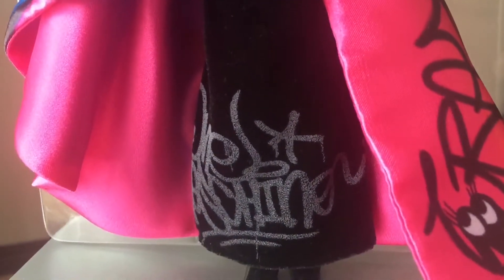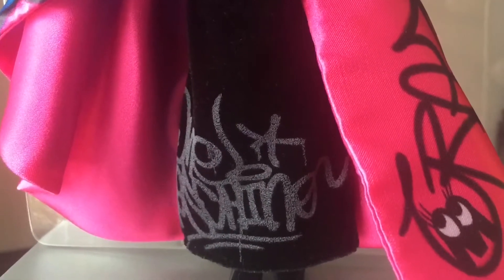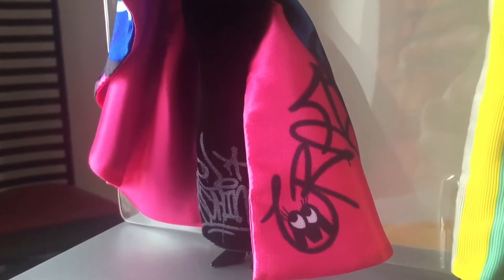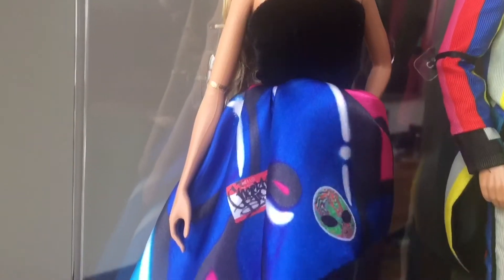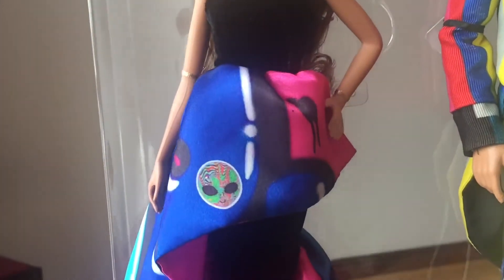The actual dress that Barbie is wearing is an exact copy and has also been made out of the same material. This is actually a black velvet and as you can see it's got the graffiti across the front there and the same going into the pink as well. This is actually quite an expensive material that's been used here, and there's even detailing on the sides there as well — you can see the alien figure.